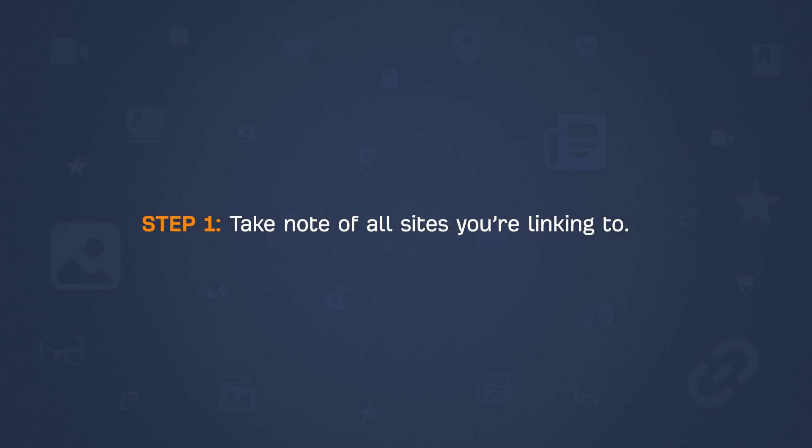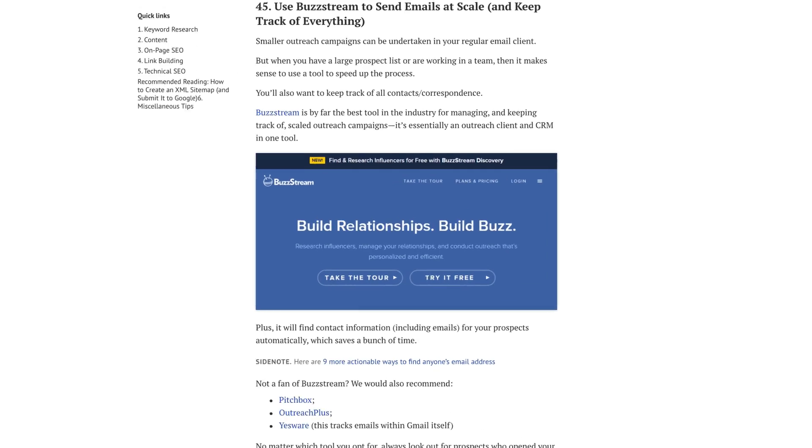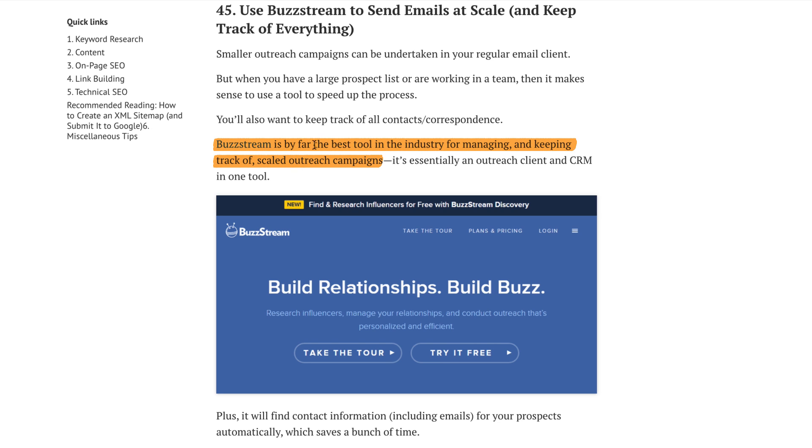Here's how it works in two steps. Step 1 is to take note of all sites you're linking to — after all, you'll probably only link to pages when you respect their content. Step 2, find their email address and send them a quick note to let them know you've linked to them. While this doesn't usually result in immediate links, it helps you start a conversation and can open up opportunities to have influencers recognize your work. For example, in our SEO tips post, Josh mentioned that Buzzstream is the best tool for managing and keeping track of scaled outreach campaigns. In this case, he could reach out to the blog editor, marketing manager, or social media manager.